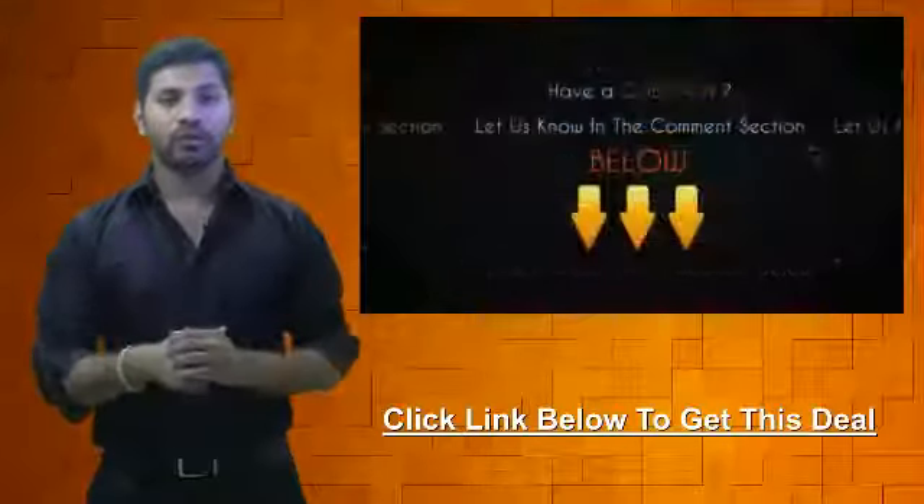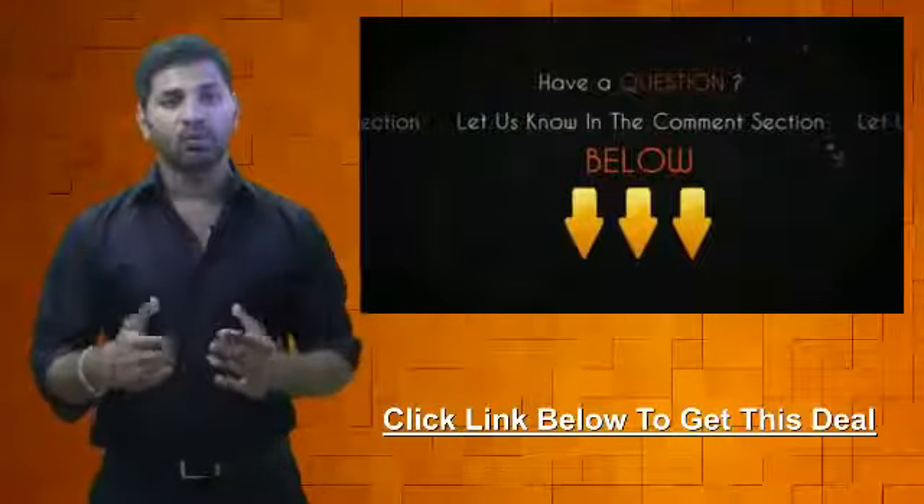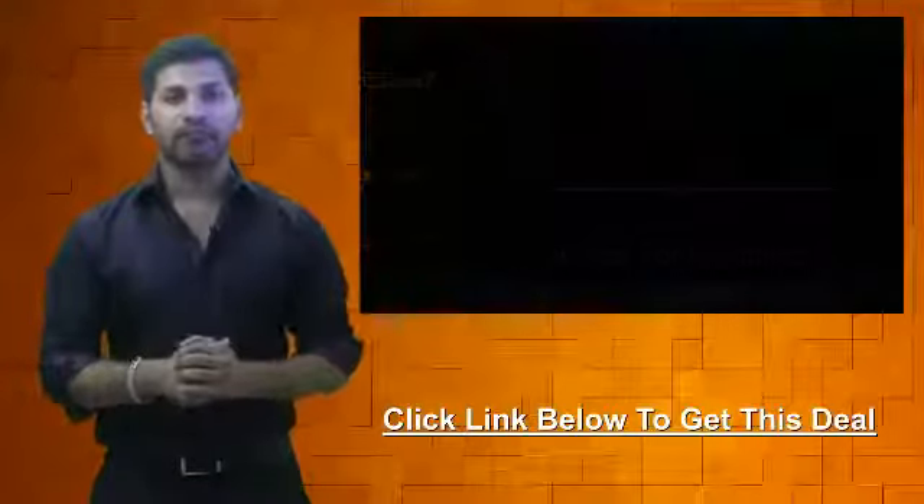If you have any questions about this video or this deal, be sure to let us know in the comments section below and we'll be sure to get back to you within 24 hours. This is your personal bargain hunter at CheapoHippo.com. My name is Soheen — thank you for watching.